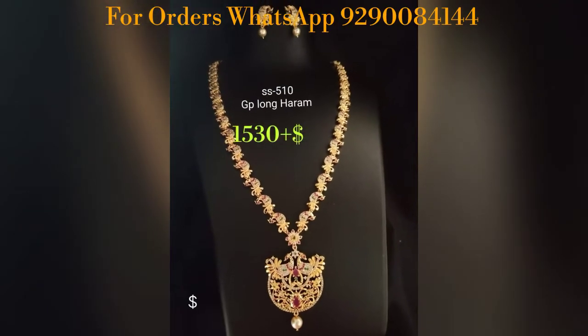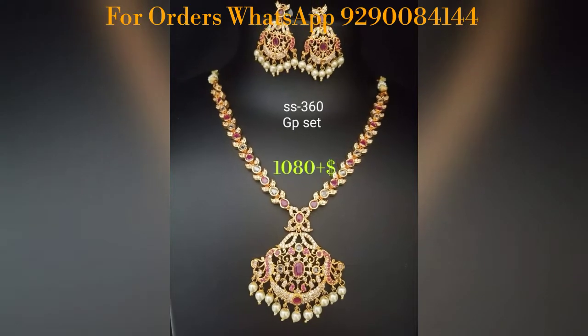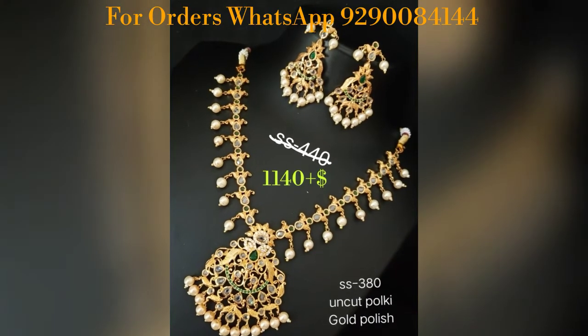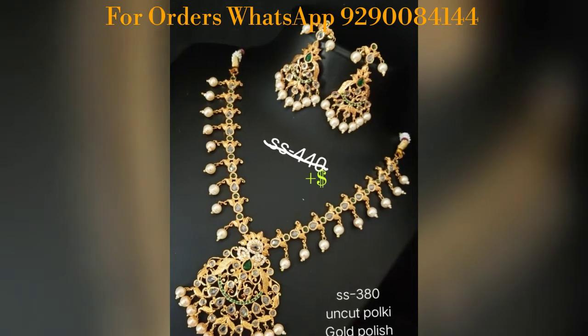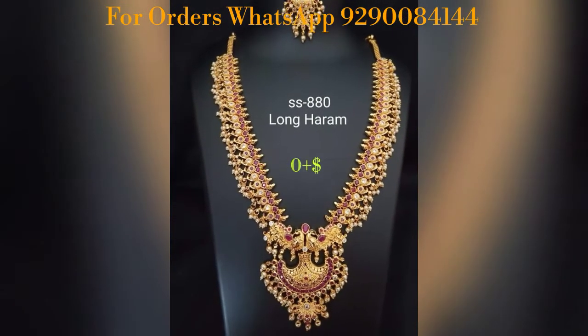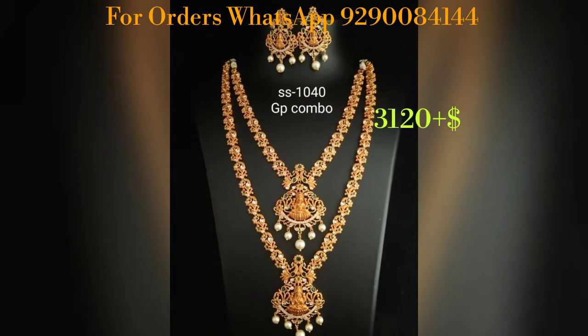I am going to show you a Nexert collection. This Nexert collection is a very trendy collection. This collection is a very fast-moving collection and there is a lot of demand. If you want to purchase this Nexert, I will show you a screenshot and a video.